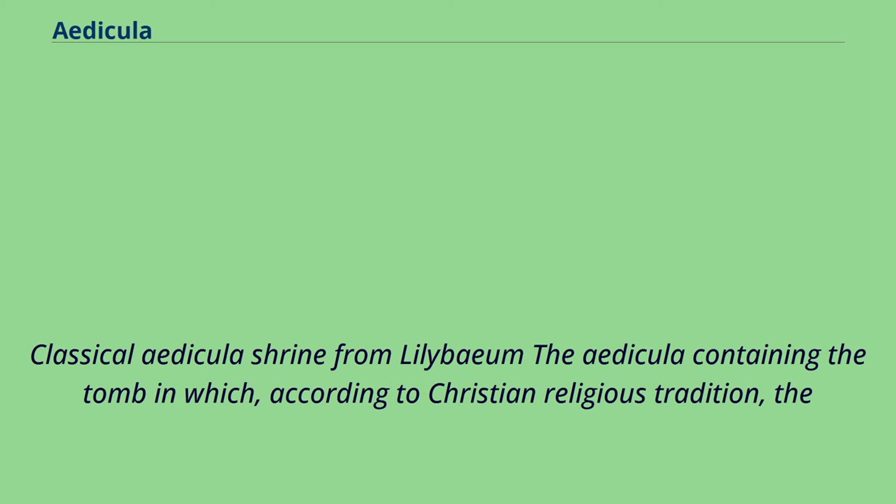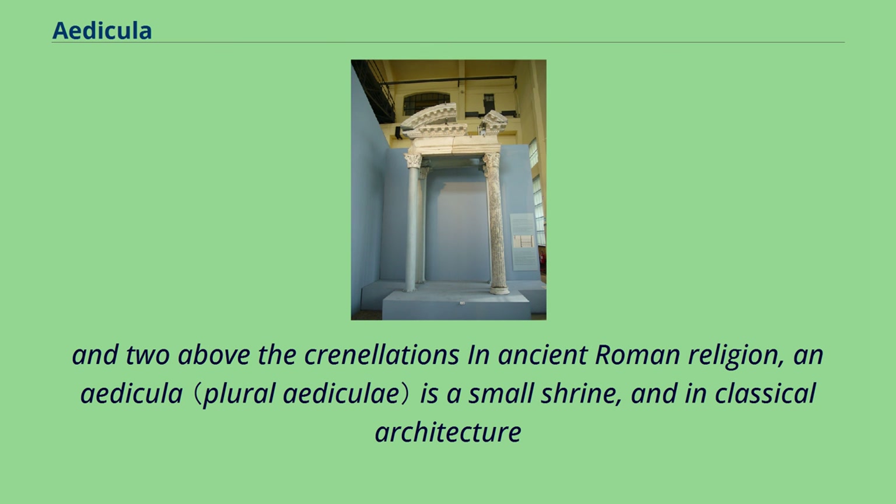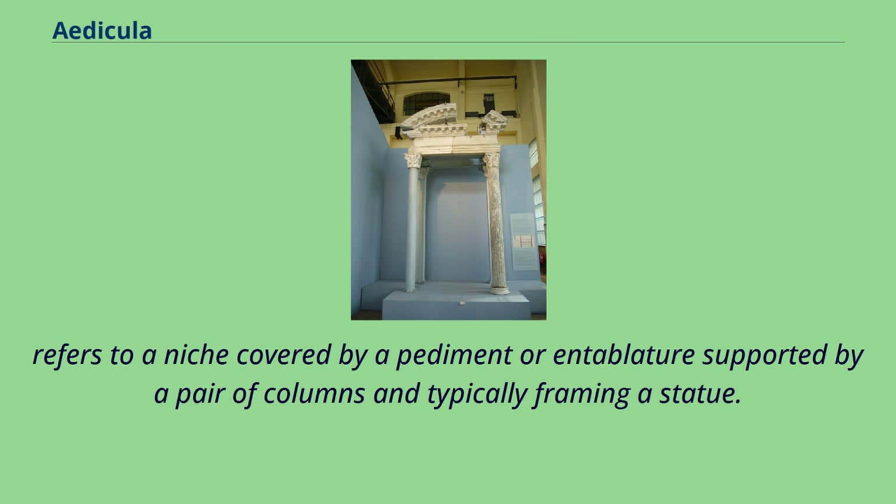Classical Edicula shrine from Lilibeum: the Edicula containing the tomb in which, according to Christian religious tradition, the body of Jesus was buried. Gothic façade of Exeter Cathedral, with rows of figures in Edicula or tabernacle frames above the door and two above the crenellations. In ancient Roman religion, an Edicula is a small shrine, and in classical architecture refers to a niche covered by a pediment or entablature supported by a pair of columns, and typically framing a statue.